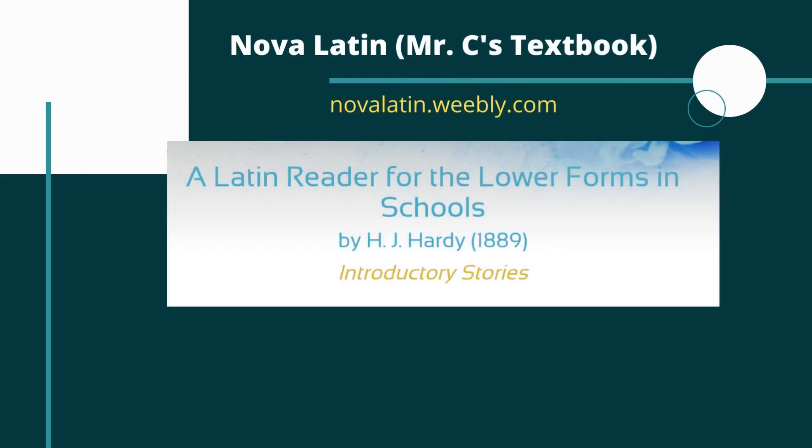Hey everyone. In this video, we're going to continue looking at our series on short Latin stories. This one is called Foolish Servants, and it comes from H.J. Hardy's reader that he aimed at what he calls the lower forms in schools.